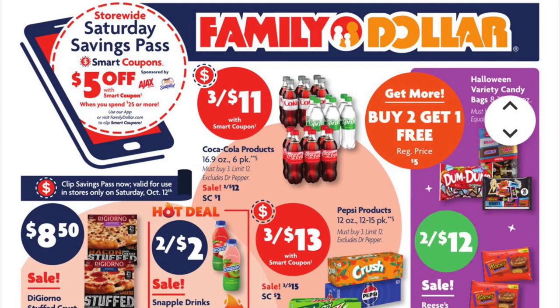Hey y'all, I have your Family Dollar free and cheap deals this week. We have a couple of freebies — dish soap at just a dollar and a dollar twenty-five Arm & Hammer if you're interested, so just keep watching.